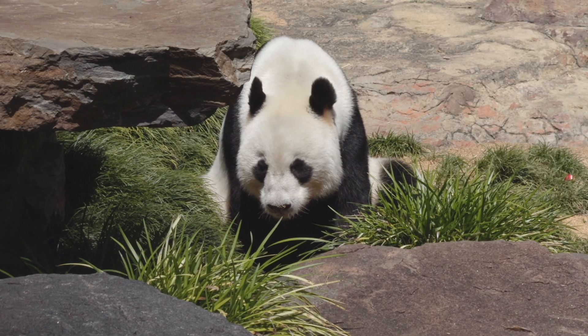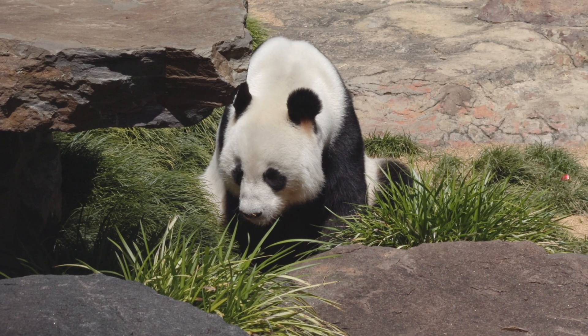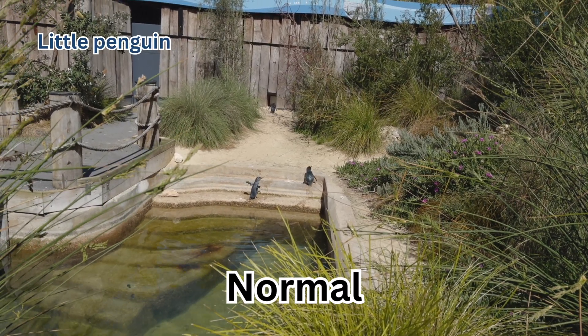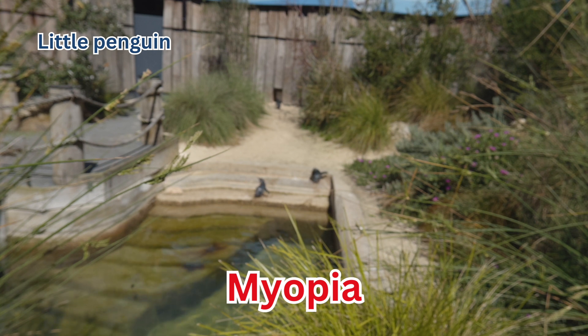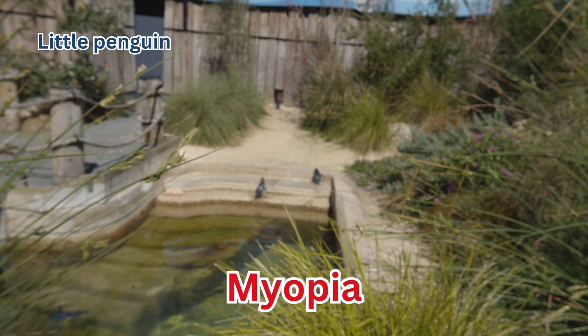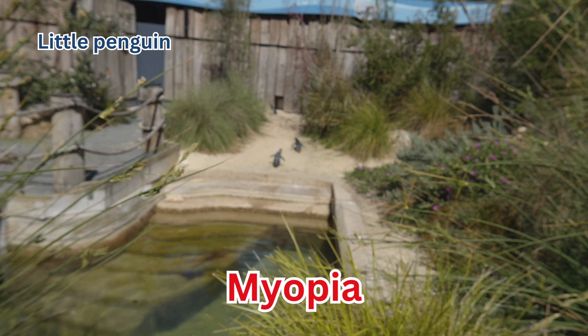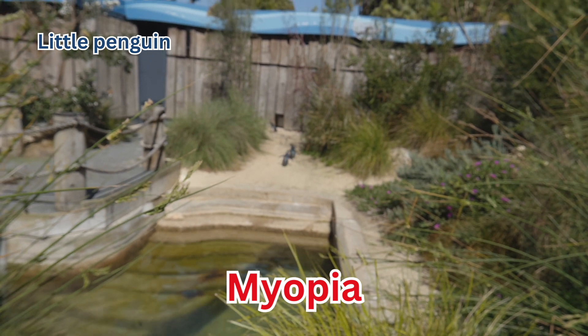There are some pretty cool animals here so I hope you enjoy. First, we have what's known as the little penguin. These guys are literally called little penguin. You can find them in the southern parts of Australia and all over New Zealand. Look at these guys waddling.